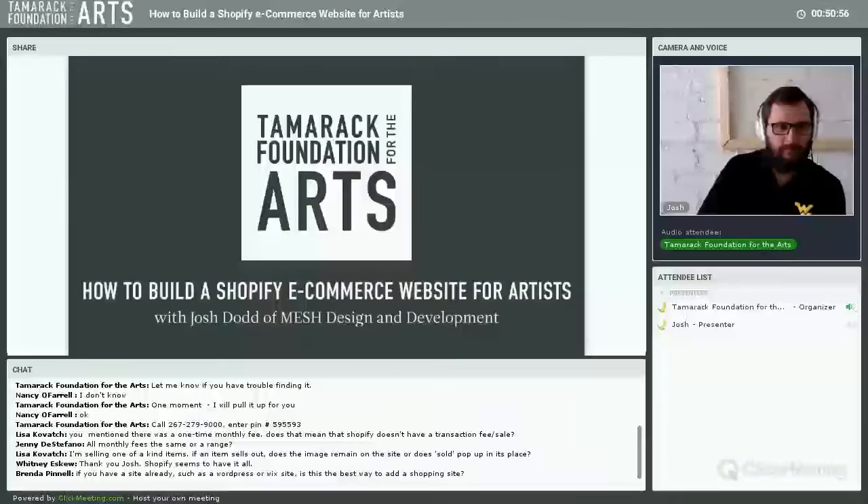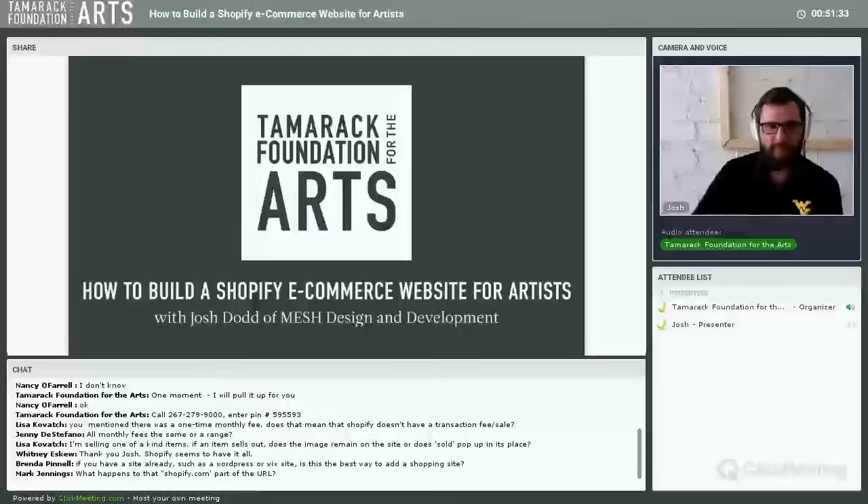Lisa asks: 'I'm selling one-of-a-kind items — if an item sells out, does the image remain on the site or does it say sold out?' The answer is you can have it either way. In the product section, there's a checkbox that says 'allow users to purchase this item if there is zero left in stock.' If you check it, the item can still be purchased. If you don't check it, it will say 'Sold Out.'